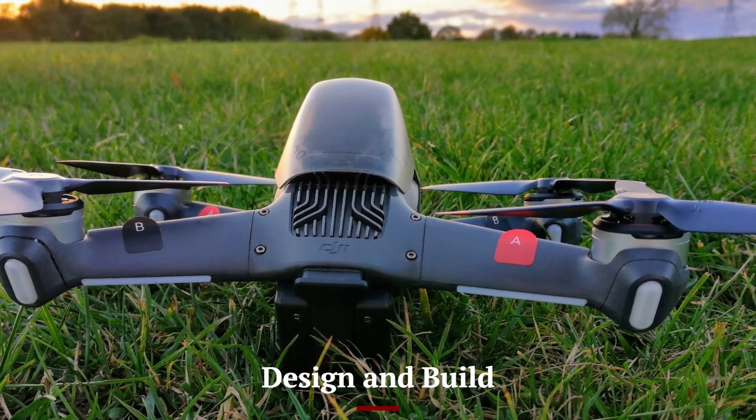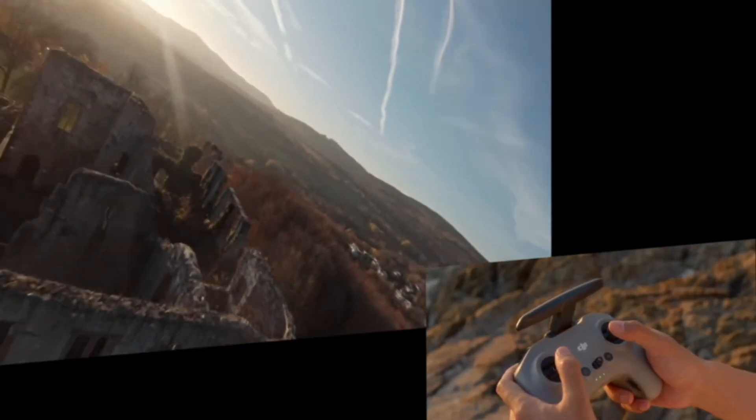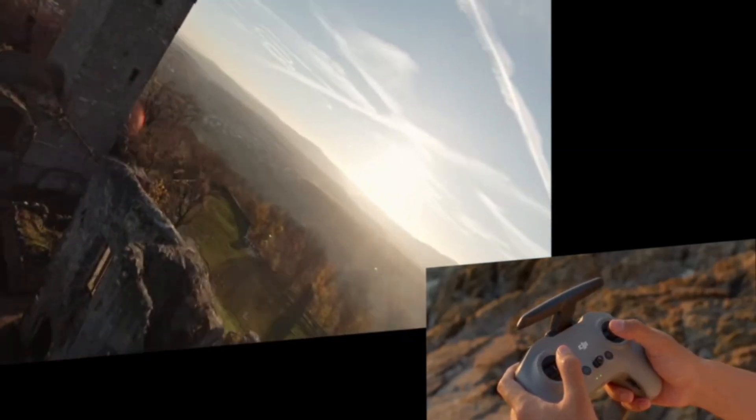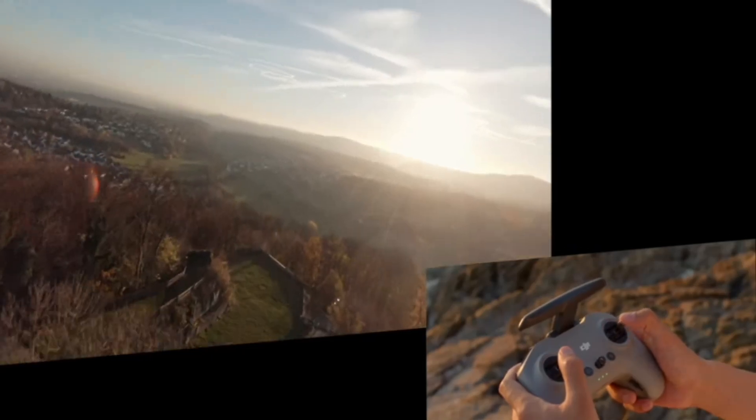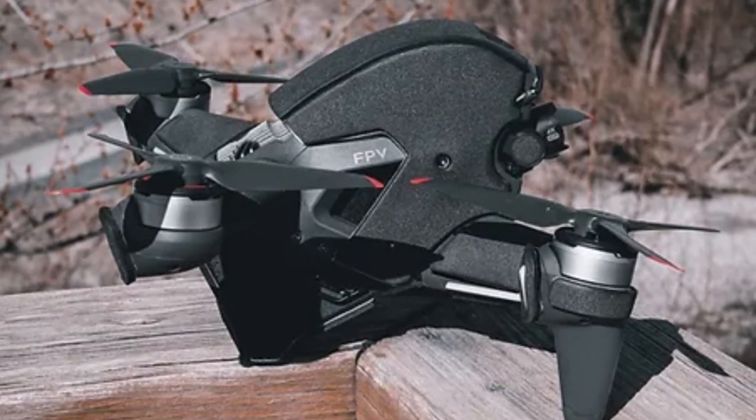The DJI FPV2 maintains the sleek, aerodynamic design of the original model but introduces a more durable and lightweight frame. Built with high-quality materials, the drone is designed to withstand crashes while still being agile in the air.